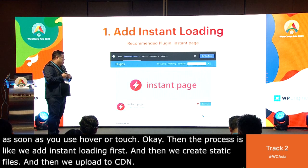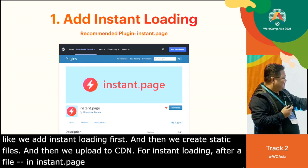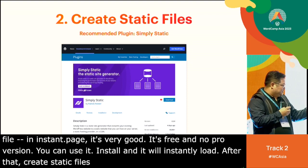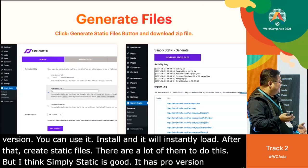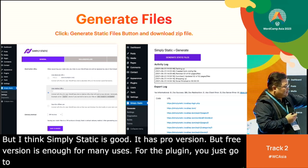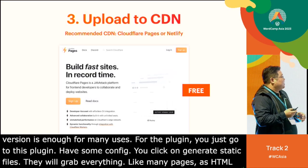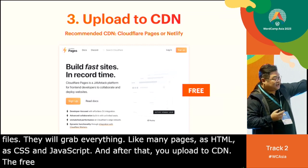For instant loading, after trying a lot of plugins, I think Instant Page is very good — it's free and has no pro version. Just install it and it will instantly load. For creating static files, there are many plugins, but I think Simply Static is very good. They have a pro version, but the free version is enough for many users. For CDN, Cloudflare Pages is very good and free, with no bandwidth limits — unlike Netlify which has limits.